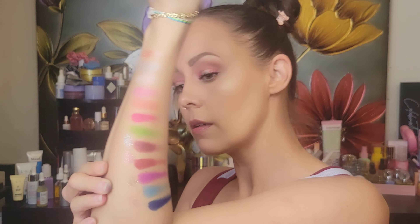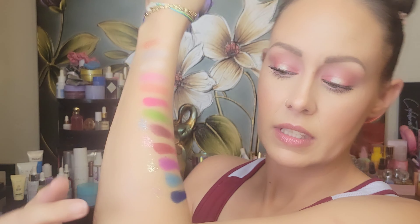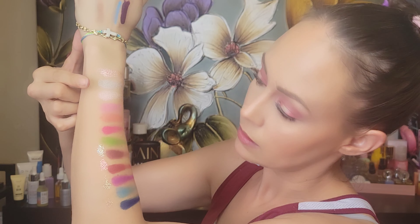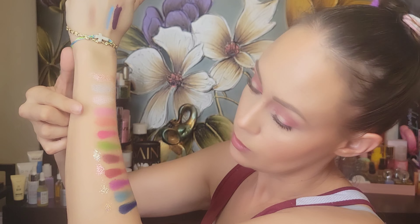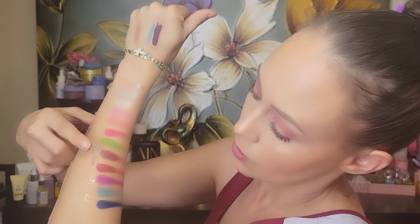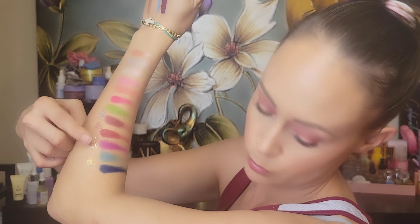Starting from the top, the glitter shades are: Hustle, Believe, 951, and 420, then Leo, Dreamer, Six, Nine, Batty, Alien Girl, Dinero, Unstoppable, Ruiz, Boss, and Fire. The pigmentation in these is there, so I am super duper excited to try this palette out.